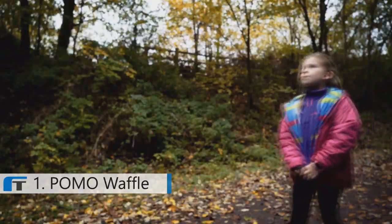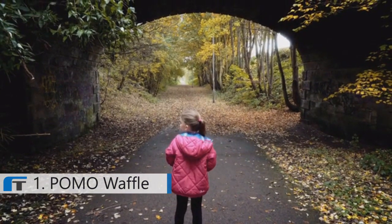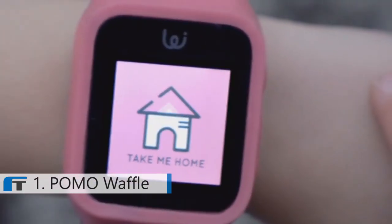The Waffle is big on safety. So much so, we've designed the Take Me Home function. If your child is lost, they press the Take Me Home button and they're given simple directions to get home.